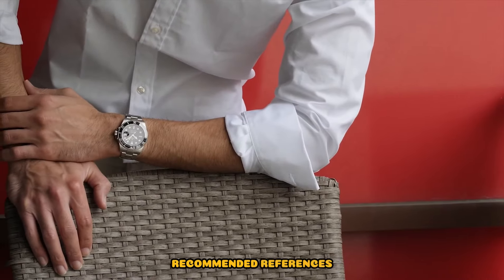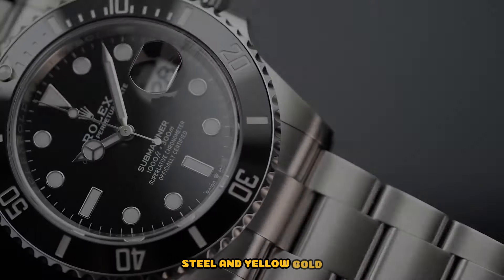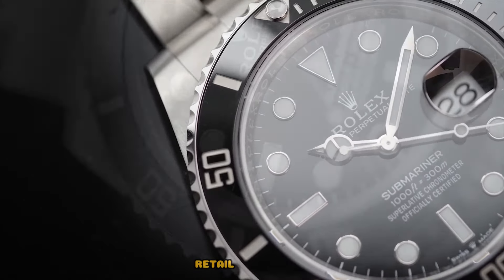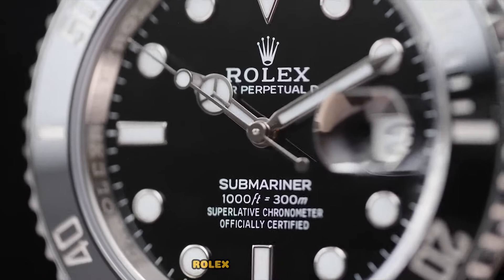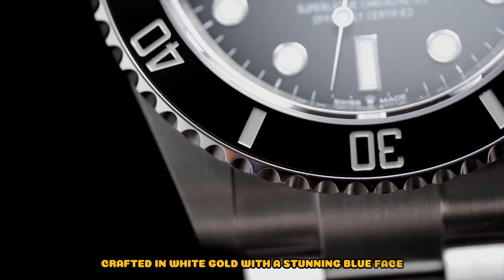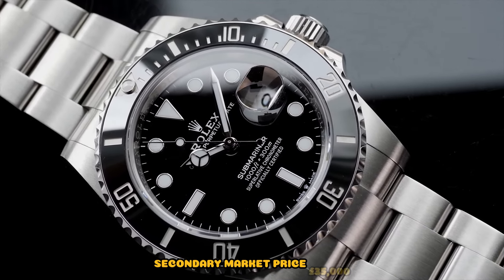Recommended references: Rolex Submariner 126613LB, a two-tone Oyster steel and yellow gold beauty nicknamed the Bluesy, offering both durability and elegance — retail price £13,150. Rolex Submariner 116619LB, crafted in white gold with a stunning blue face, the discontinued Smurf model remains a horological treasure — secondary market price £35,000.